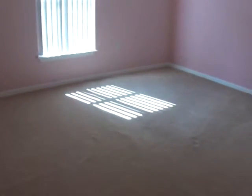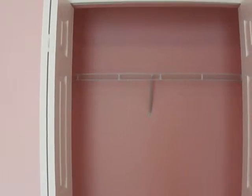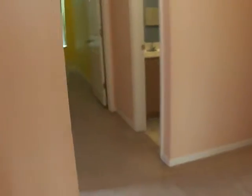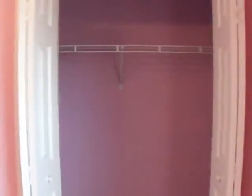Here is the second of the guest bedrooms with a view of the closet space. And here is the third of the guest bedrooms with its closet.